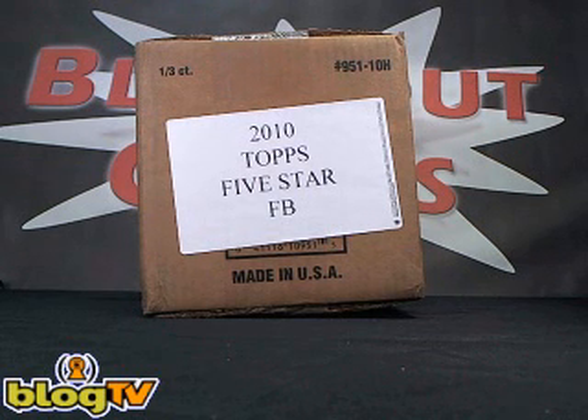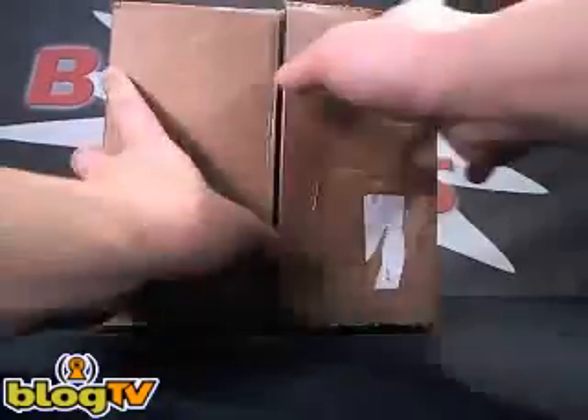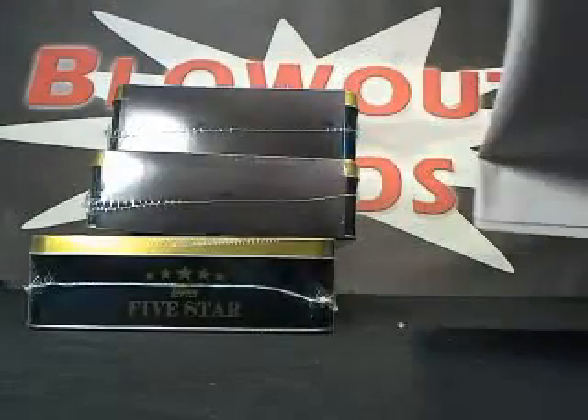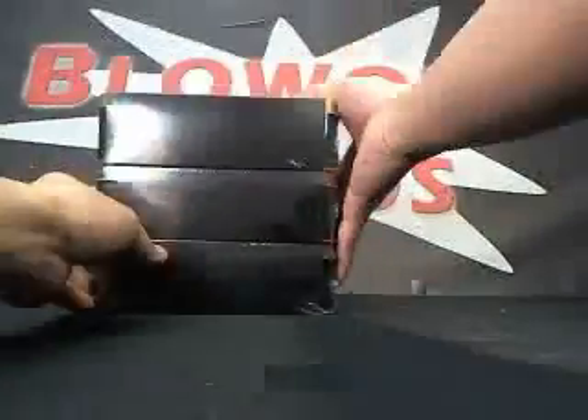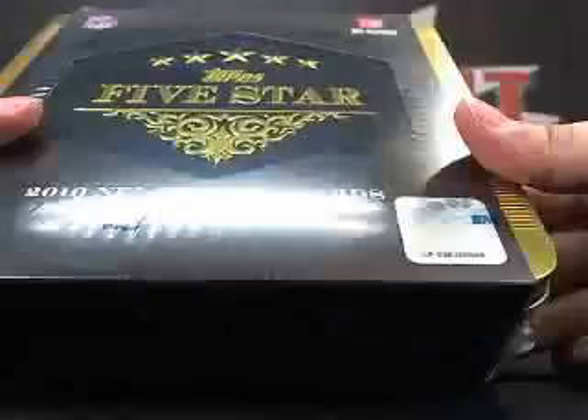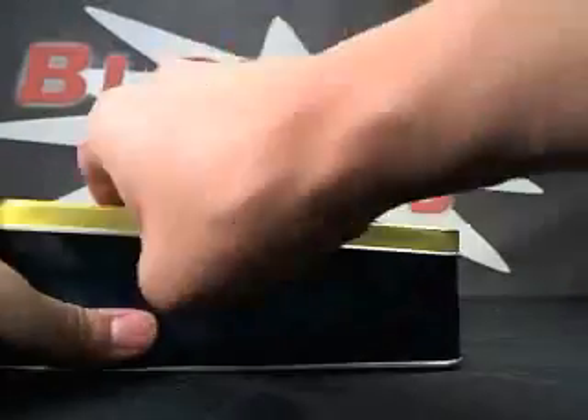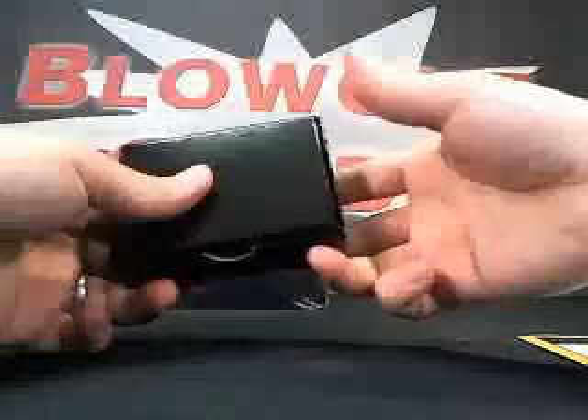All right guys, what's up — we're back again on Blowout TV with a three-box case break of 2010 Topps Five Star Football. This is for Jeff. Good luck Jeff. This is the highest-end Topps product — beautiful looking cards.